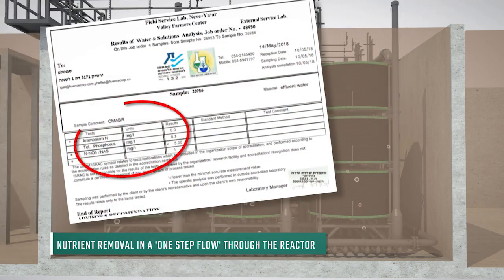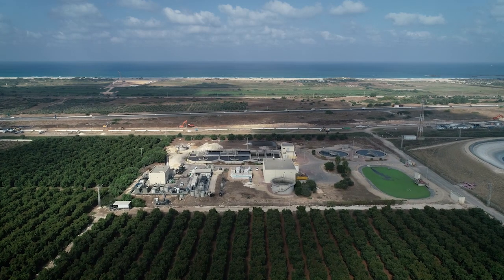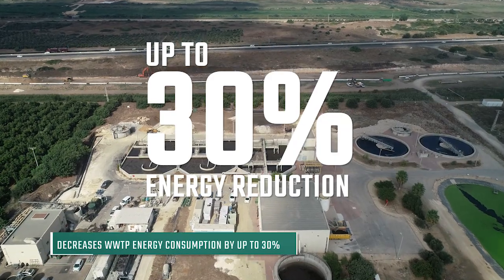Results are evident and demonstrate significant nutrient removal in a one-step flow through the reactor, achieving environmentally sustainable effluent. Besides achieving the most stringent nutrient removal, the SUBRA MABR is expected to decrease the plant's energy consumption by up to 30%.